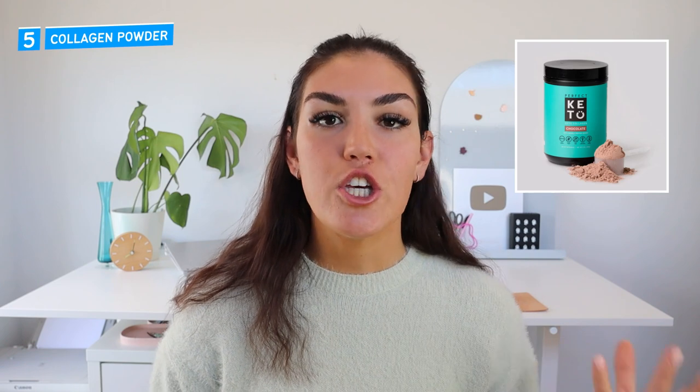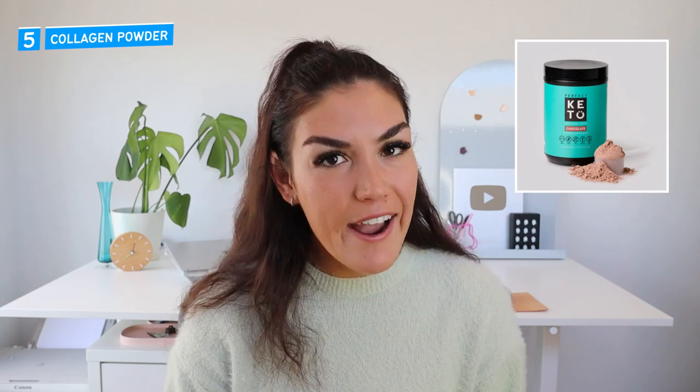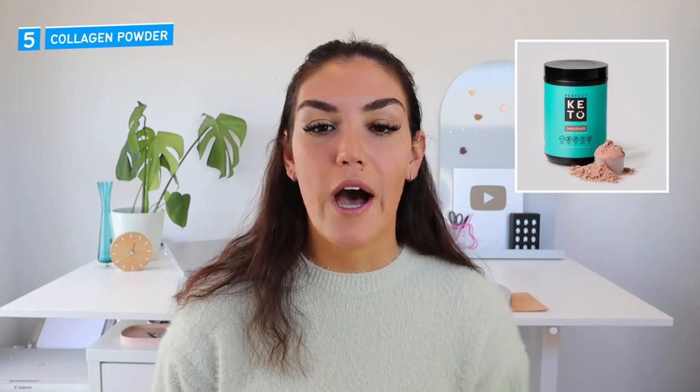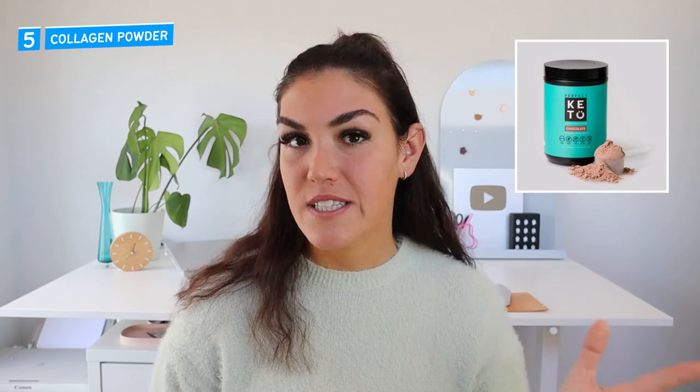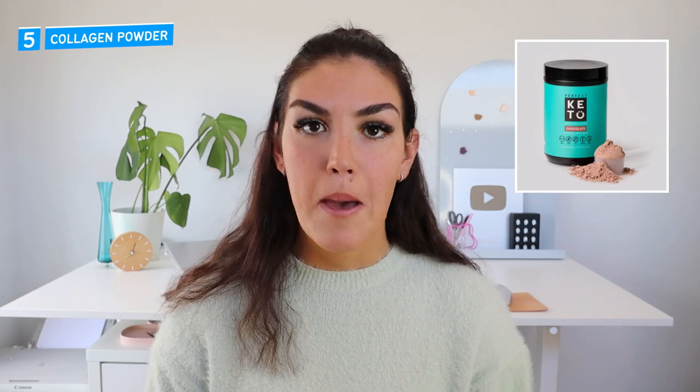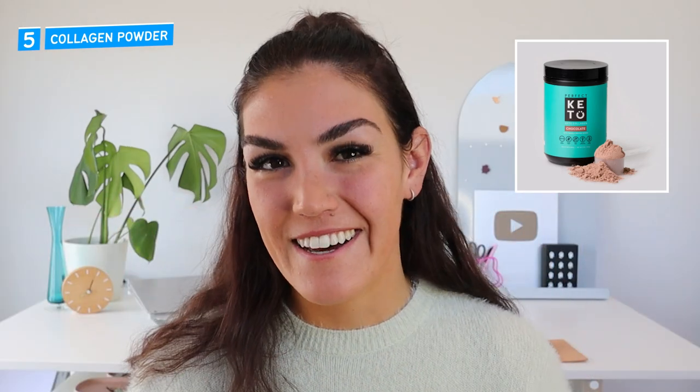Number five is collagen powder. Collagen is a type of protein found in human and animal tissues — it is actually the most abundant protein in the human body, making up our muscles, skin, hair, and nails. As we age, our bodies produce less and less collagen, which is why our skin starts to wrinkle and our joints start to ache. Certain types of collagen have actually been shown to promote muscle growth as well. So for these reasons, collagen powder is great to add to any smoothie — and of course, because it is a protein, it is going to help lower that blood sugar response. So it's a win-win all around.